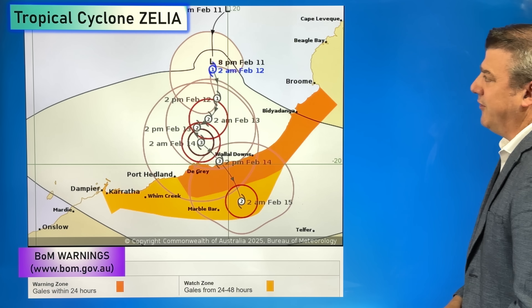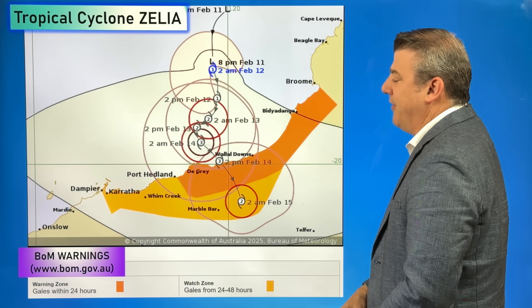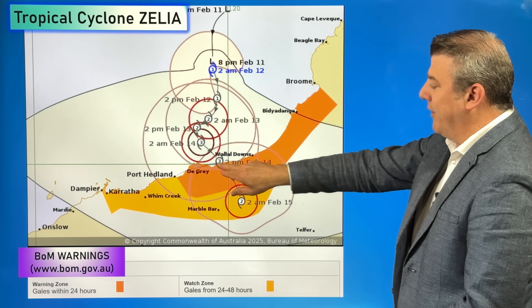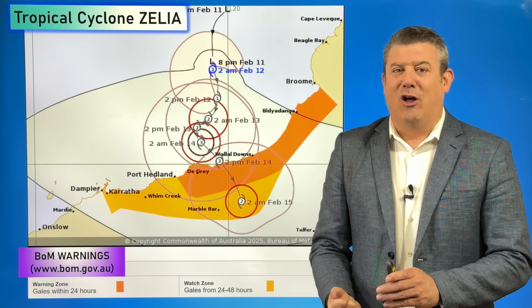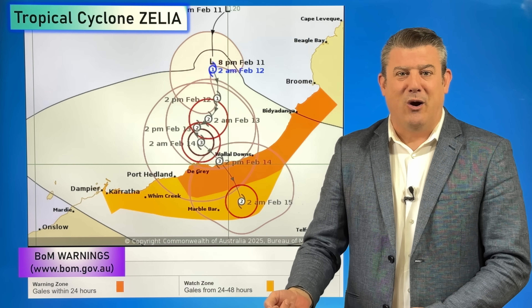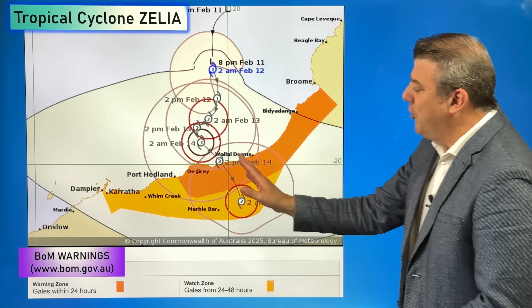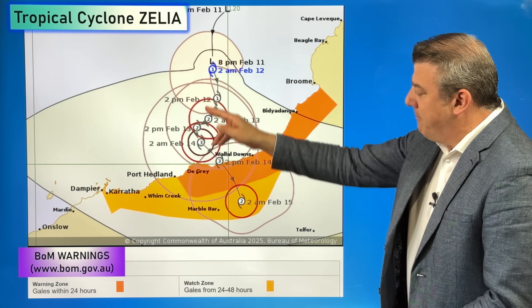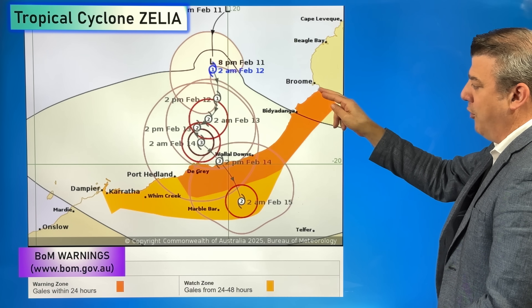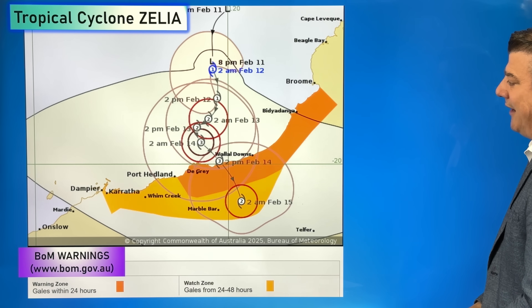Let's kick off with the wind. The Bureau of Meteorology is picking it to get up to category 3 as we go into February 14th, and severe category 3 as it makes landfall somewhere north of Port Headland. This isn't exactly locked in just yet — that's why the Bureau does multiple updates across the day. The area most exposed is certainly Port Headland, everywhere south of Broome and all the way down to about Karratha and Dampier.